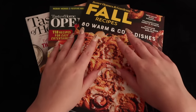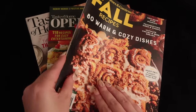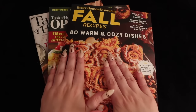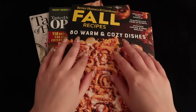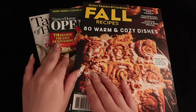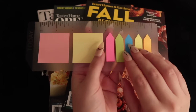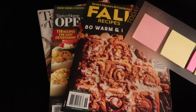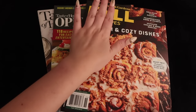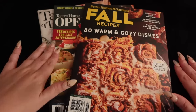Welcome! I thought today we could go through a couple of these magazines about some delicious recipes for the holidays. I have one, two, three magazines, and some sticky notes that we can use to mark our favorite recipes. So, what do you say we dive right in and start our menu planning?